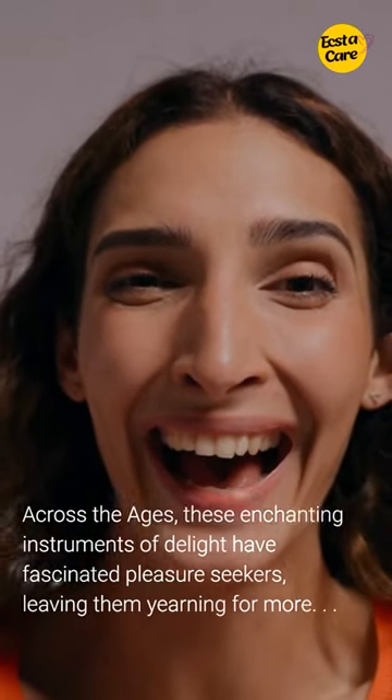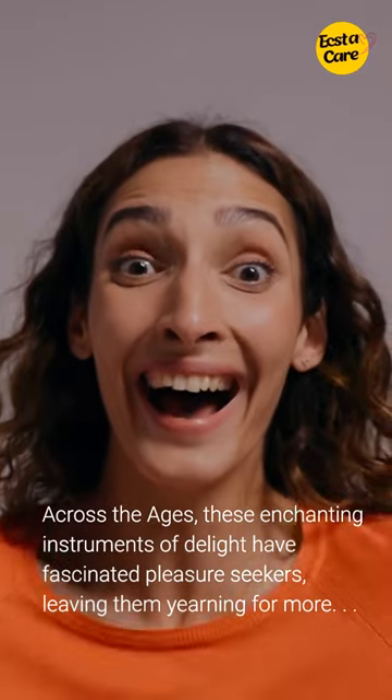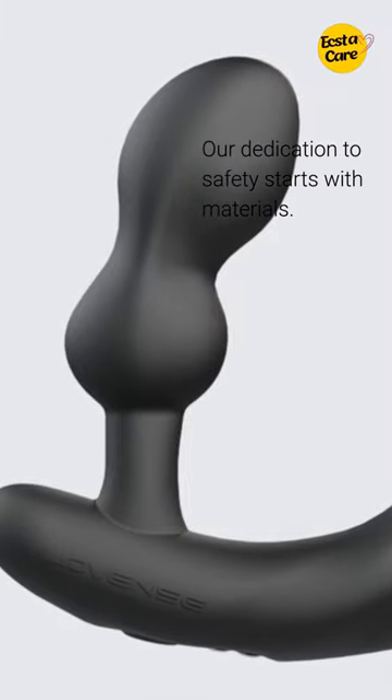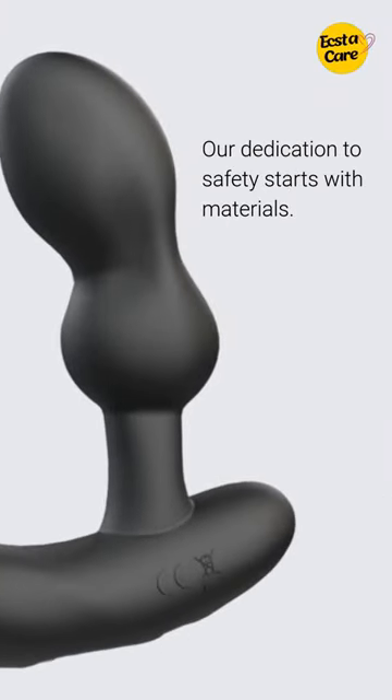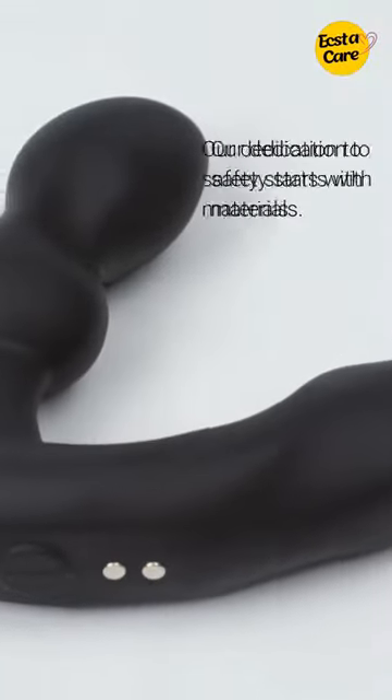Have you ever wondered how adult toys work their magic — what makes them so delightful? Let's explore the science behind it. First, materials: we select FDA-approved, phthalate-free, body-safe materials based on their properties and interactions with the human body.